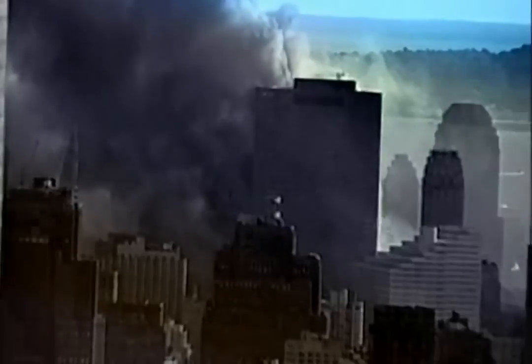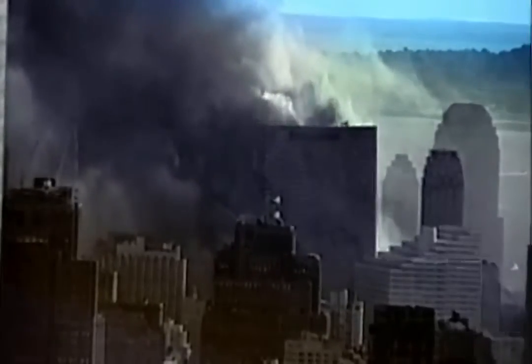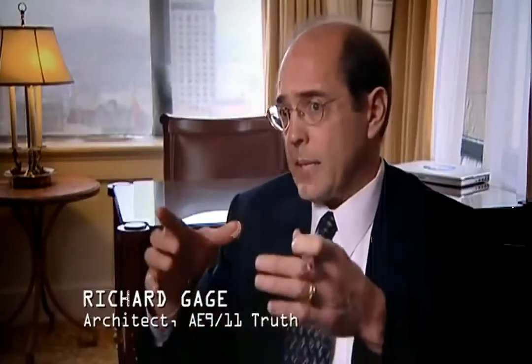But what about the speed and neat symmetry of the collapse? The penthouse dropped and then the entire perimeter of the main building went straight down in six and a half seconds, which is virtually free-fall speed. When connections essentially have no strength for the loads they are subjected to and there is a massive failure of a column, it does not take time — the structure has lost all integrity at that point.